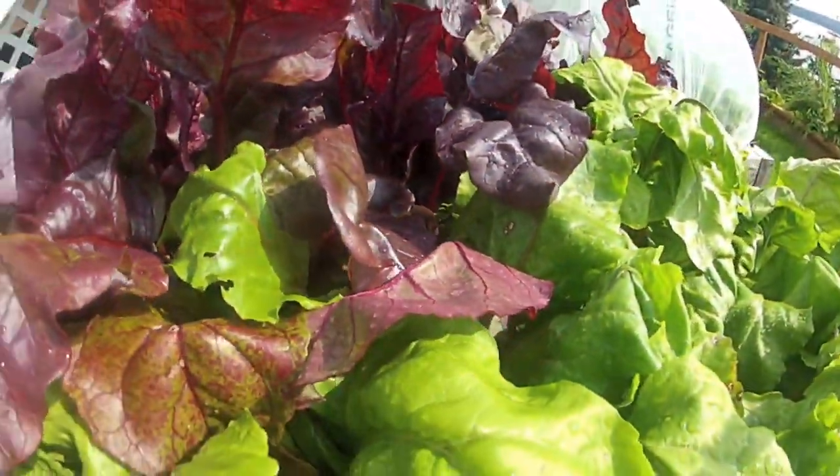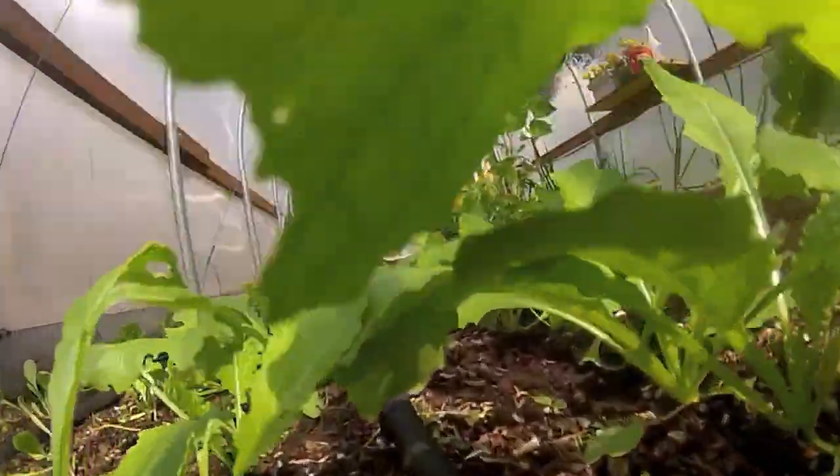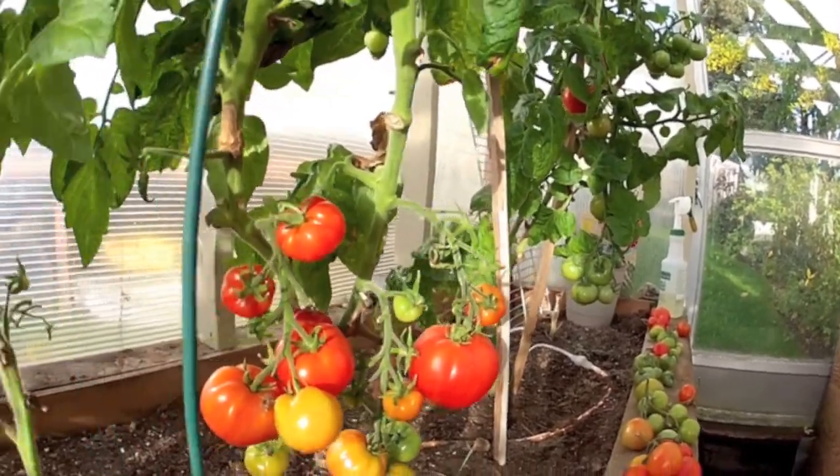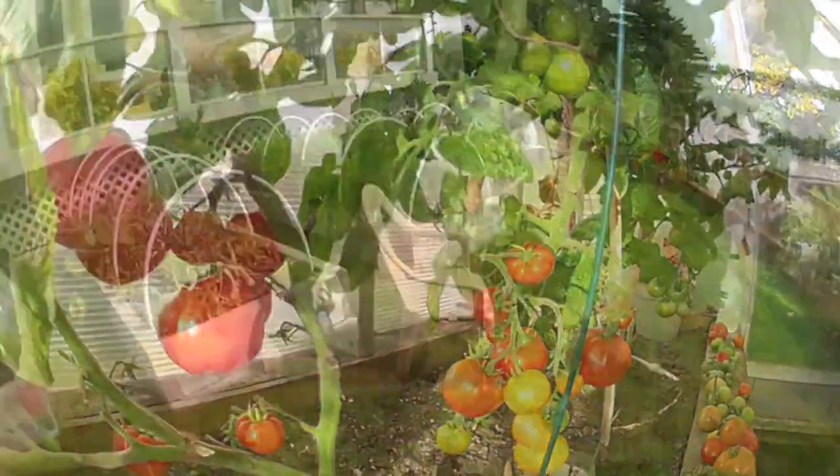Marian invites her B&B guests to eat from her garden. Some beds have been seeded and harvested two to three times. She and her husband Marty start eating fresh greens early.